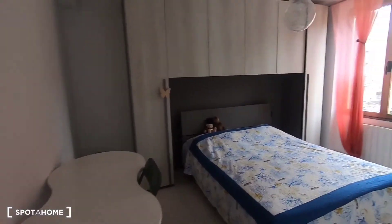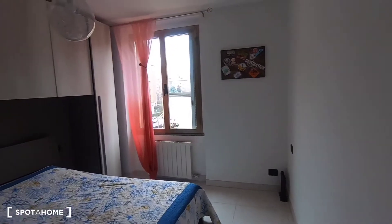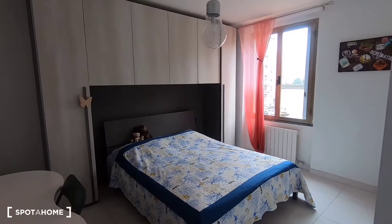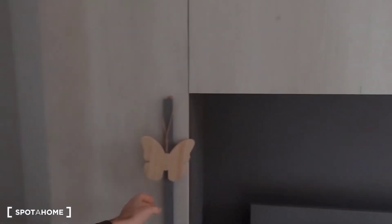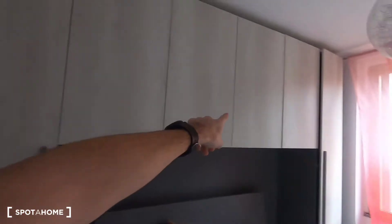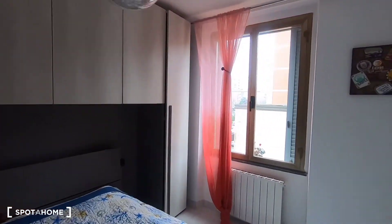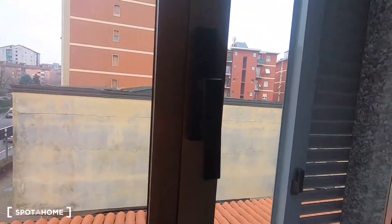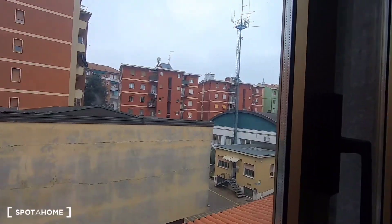Here's the first bedroom. It includes a king-size bed and a desk where you can work. The wardrobe is really big with plenty of space. The view is quite good — you can see the street and the whole neighborhood from here.